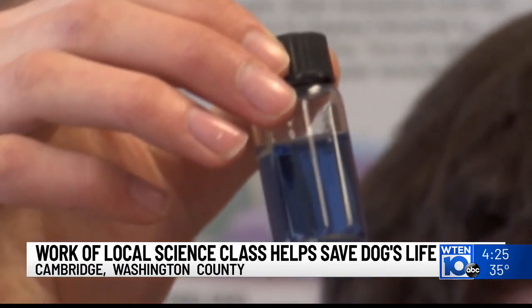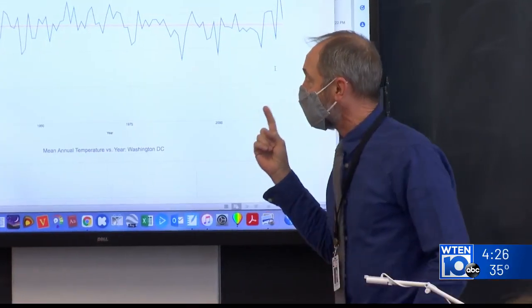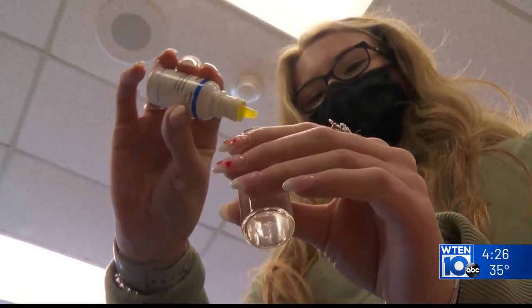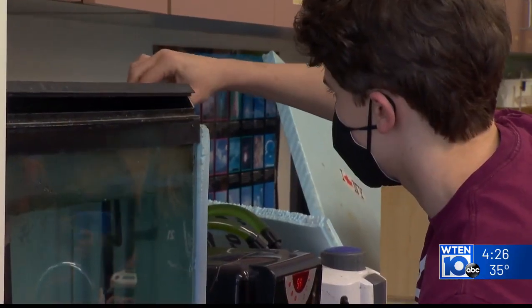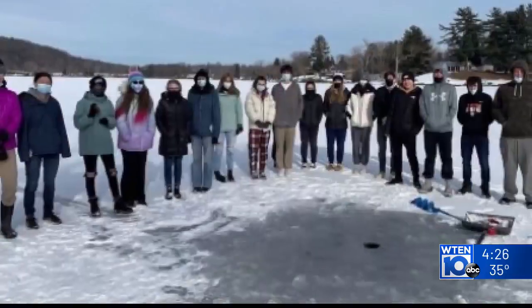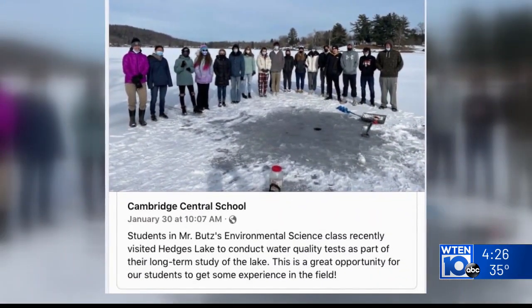This dark color means there's a high concentration of phosphate, which could lead to an algal bloom if not treated, which could hurt animals that want to drink out of it. Cambridge high school students in Steve Butt's environmental science class are experts when it comes to sampling water for contaminants, whether it's the trout fish tank in the classroom or nearby Hedges Lake.